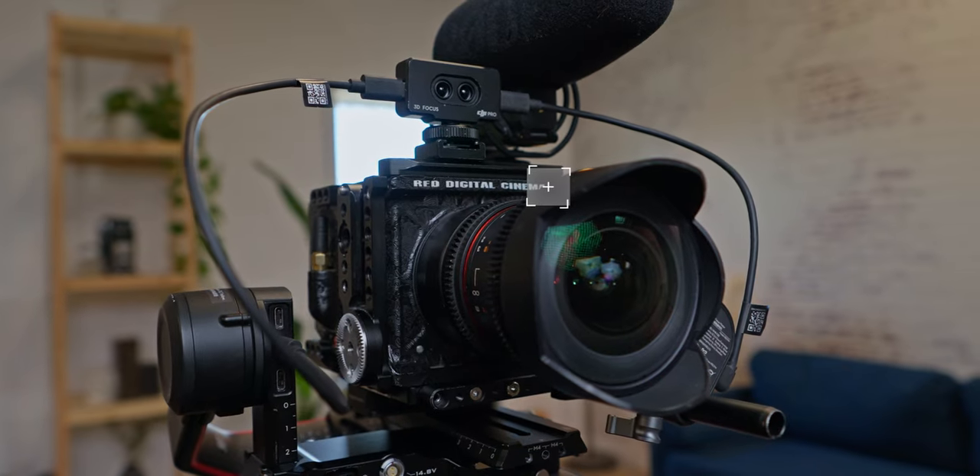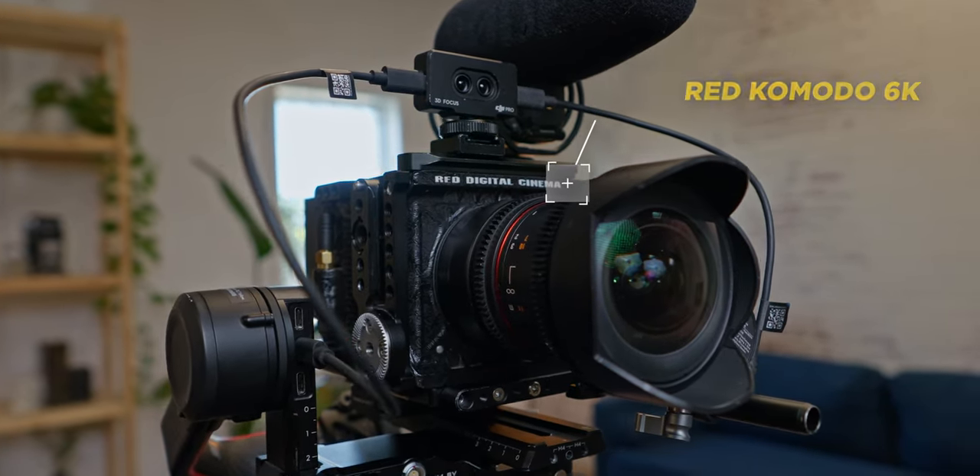For the brain of this vlogging setup today, we're using a RED Komodo 6K. This camera is known for its high image quality while also delivering some of the most premium colors in the market available.